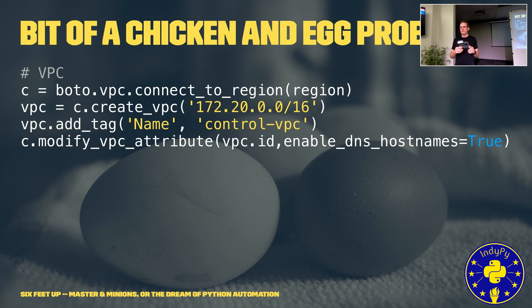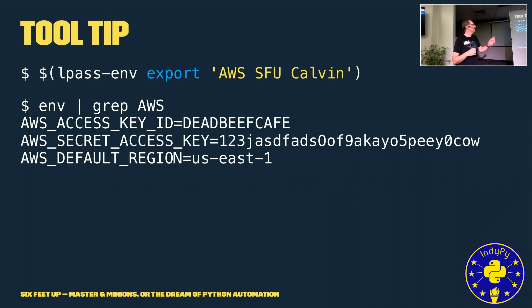Quick side note: because you have API keys and no one wants to be the next headline on Hacker News, make sure you store those keys securely. I do not want to see anyone with plain text versions of your keys on your laptops. I recommend using LastPass — it's a poor man's secret store. We use LPathenv, which inserts credentials into the environment as environment variables in that shell only. When you close the shell, those credentials are no longer in memory, and they were never on disk.